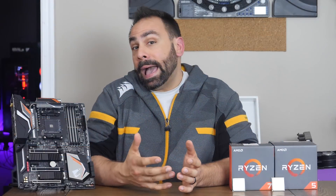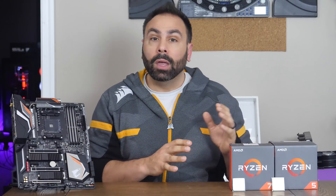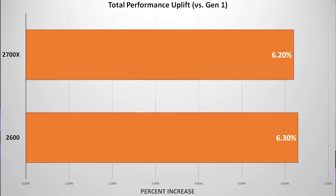Looking at actual measurable improvements of Ryzen 1st generation versus 2nd generation: averaging all the data across all charts, the Ryzen 5 2600 performs 6.3% better than the 1600, and the Ryzen 7 2700X performs, on average, 6.2% better than the 1800X. A nice, measurable difference — but not groundbreaking.